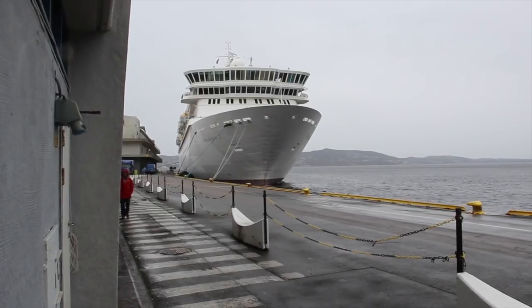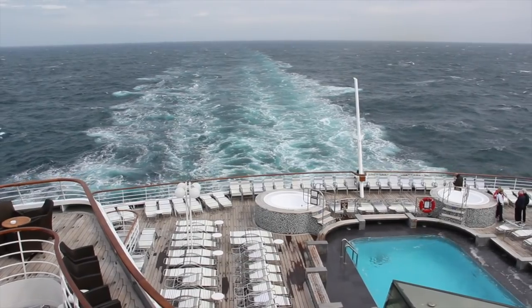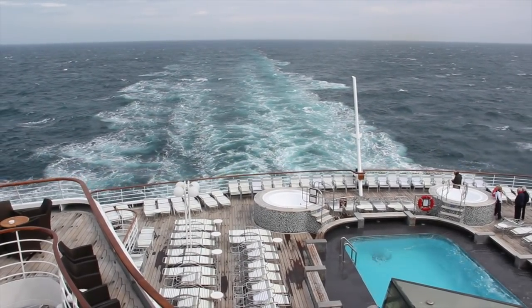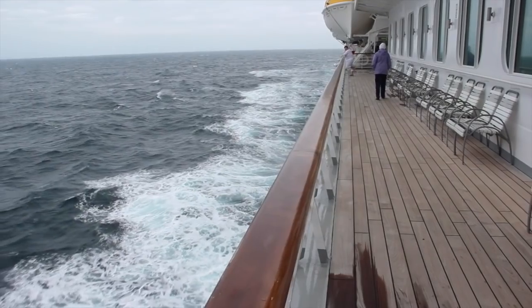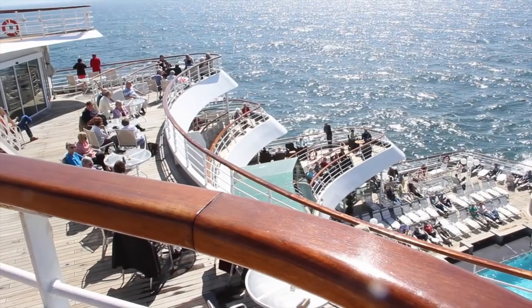The Balmoral is a classic style cruise ship that especially appeals to mature guests. Carrying 1,350 passengers, the 30-year-old ship was extensively renovated when Fred Olsen purchased her in 1998.